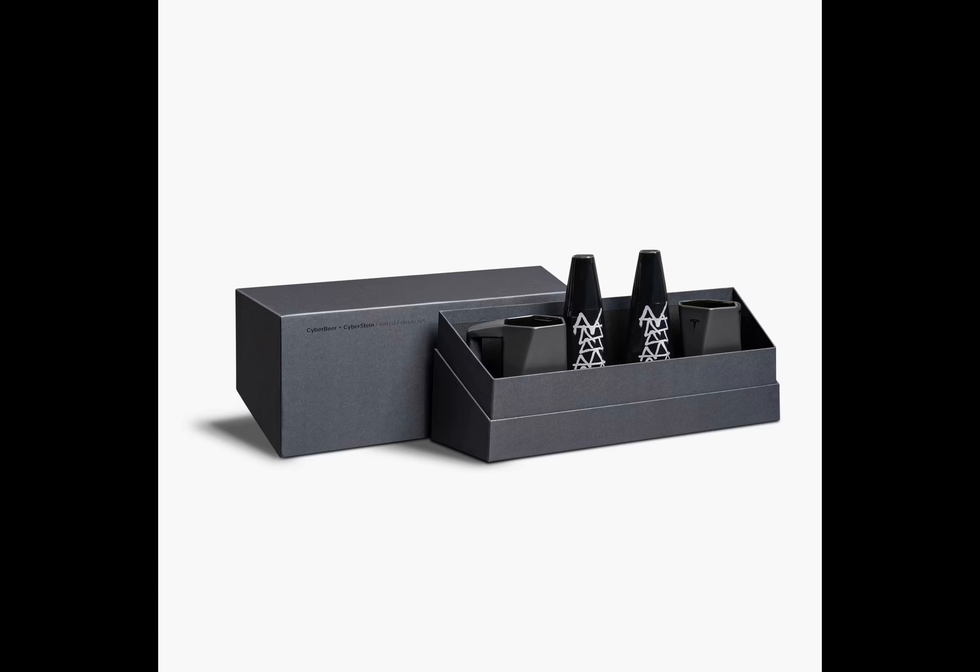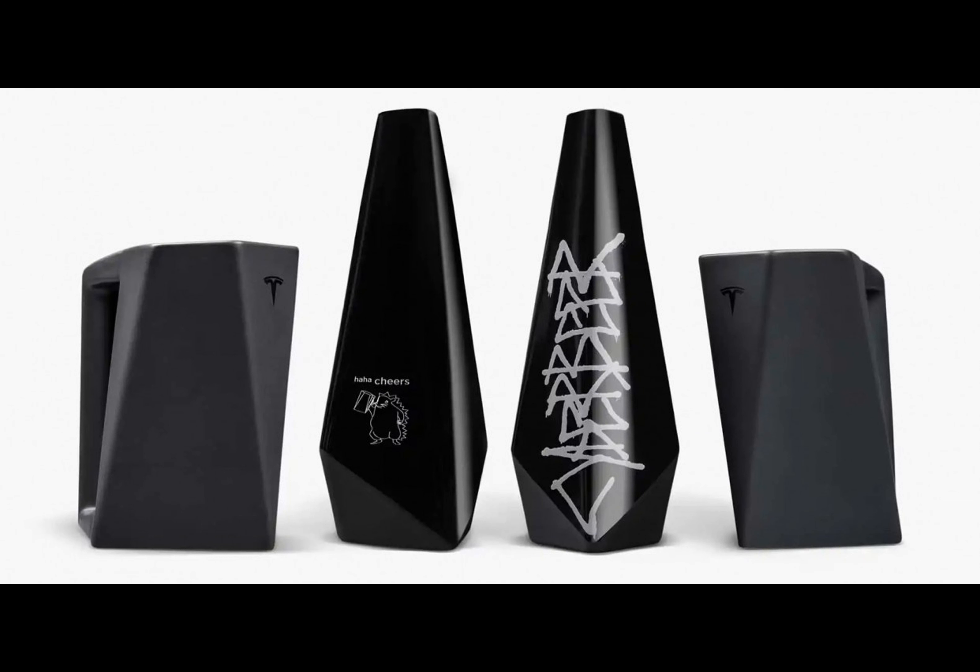Sold in sleek, Cybertruck-inspired 330-milliliter bottles, the Gigabeer was a hit, despite its rather steep price of around 90 euros for a pack of three.